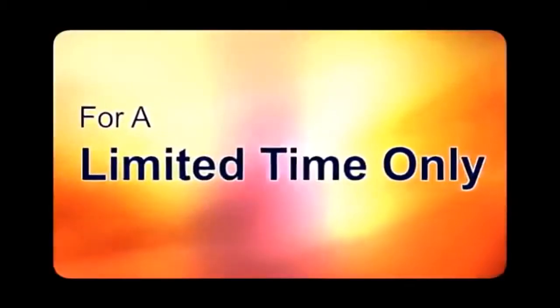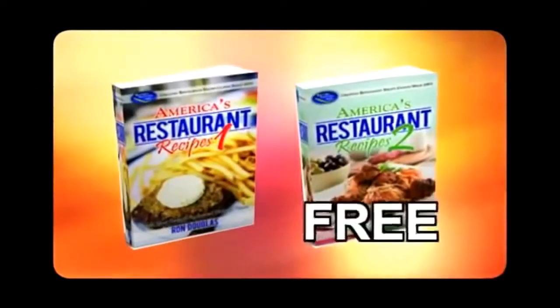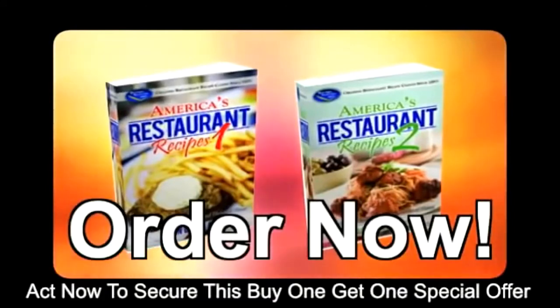Skip those long lines and enjoy these delicious dishes in your own kitchen. Now, for a limited time only, when you order America's Restaurant Recipes Volume 1, you'll get the Volume 2 cookbook for free. Act now to secure this buy-one-get-one special offer. Order now and spice up dinner time in your home.